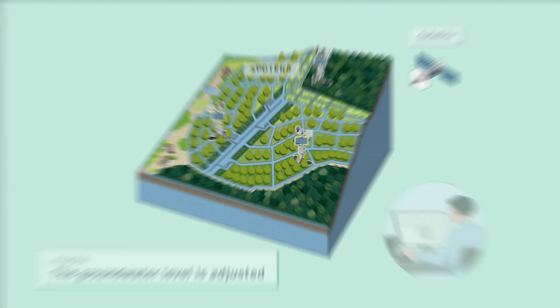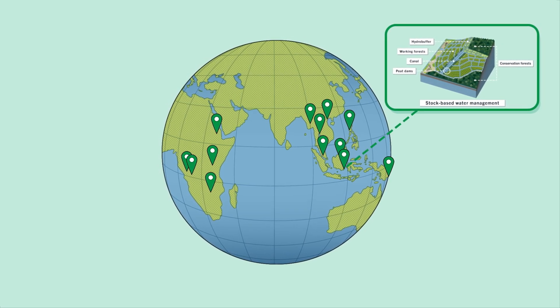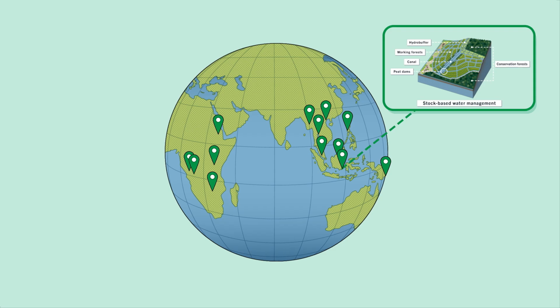The company aims to aid climate change mitigation by spreading this ecological and economical peatland management system through groundwater level stabilization around the world.